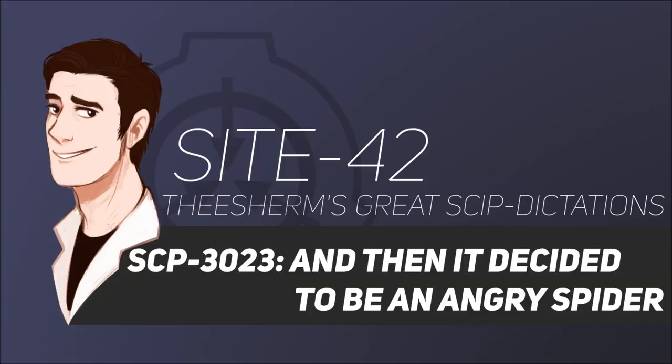SCP-3023-B is kept in a reinforced humanoid containment unit at Site-06-2. It must be monitored at all times for signs of anomalous activity. All surveillance footage in SCP-3023's active range must be monitored for activity matching SCP-3023-B's observed anomalous properties.